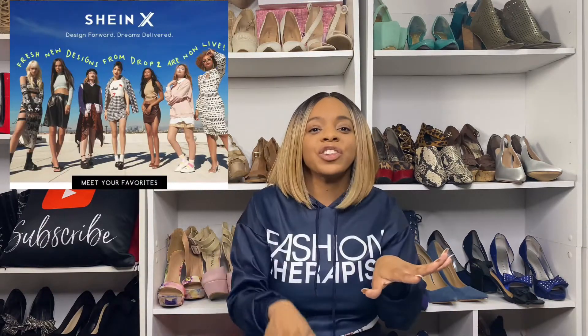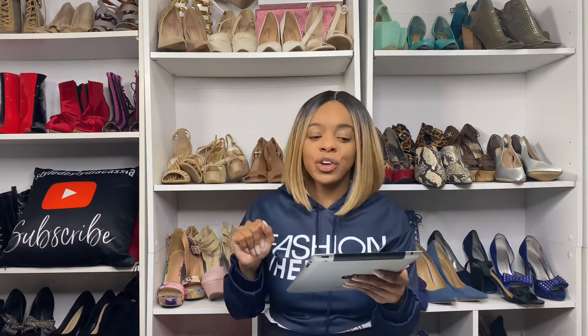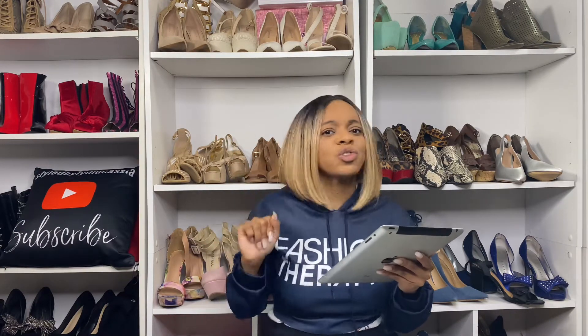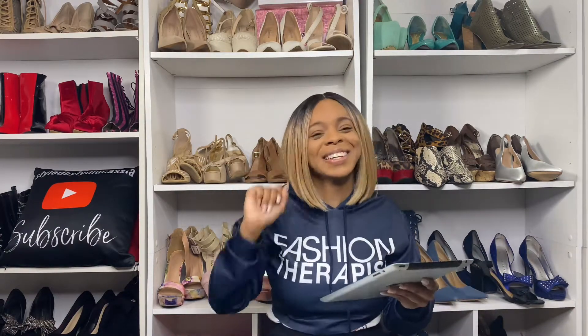Shein, you guys know they are famous for doing collaborations. So this is the Shein X collaboration. I picked out some very nice things. Without further ado, we're going to get into this haul slash try-on. I have my iPad here with me, and I'm going to let y'all know the prices. I'll go ahead and leave the name of the item and also a link for Shein in my description box, so if you like any of these items you can go ahead over to Shein and grab them.